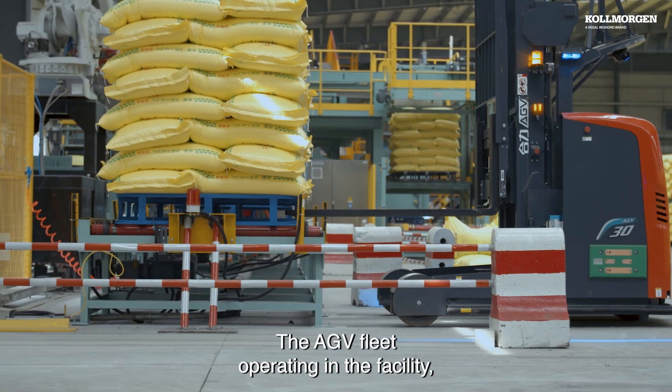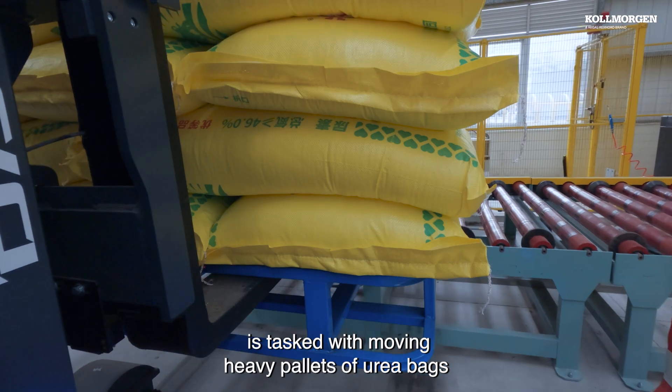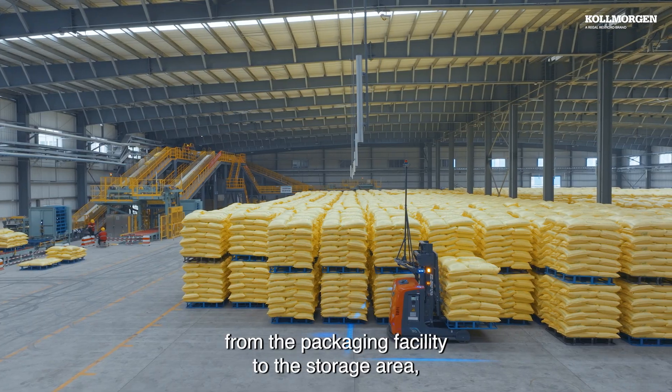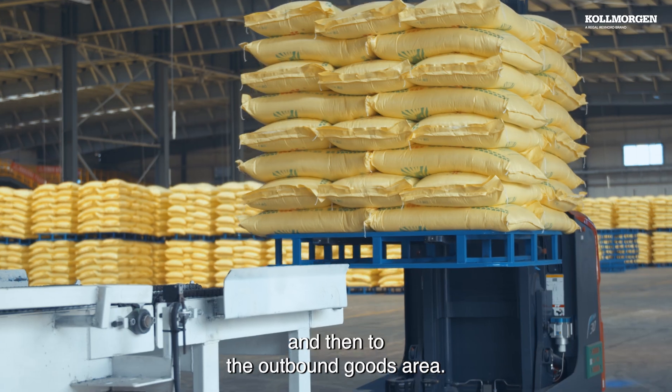The AGV fleet operating in the facility is tasked with moving heavy pallets of urea bags from the packaging facility to the storage area and then to the outbound goods area.